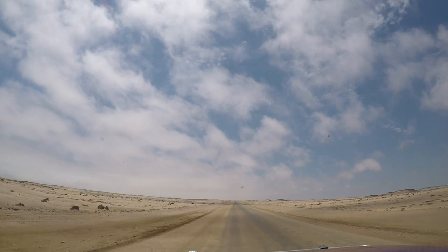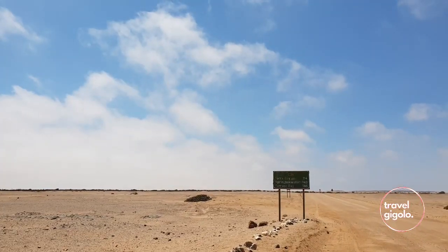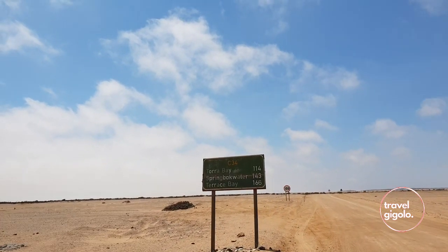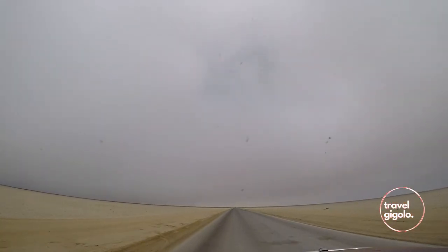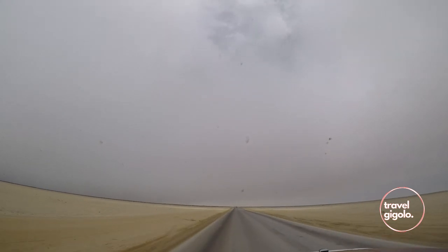The Skeleton Coast is basically most of the northern Atlantic coast of Namibia. To get there we drove from Hentes Bay up to the Ochapmut Gate, which is about 130 kilometers. The road from Hentes Bay to the gate is a salt road, so it's really smooth going. But be careful because when the fog rolls in it can get wet and slick and dangerous.